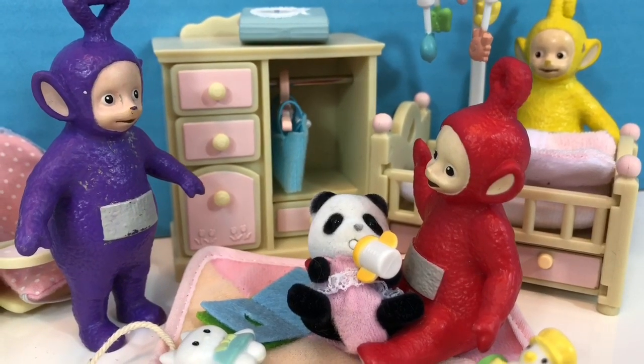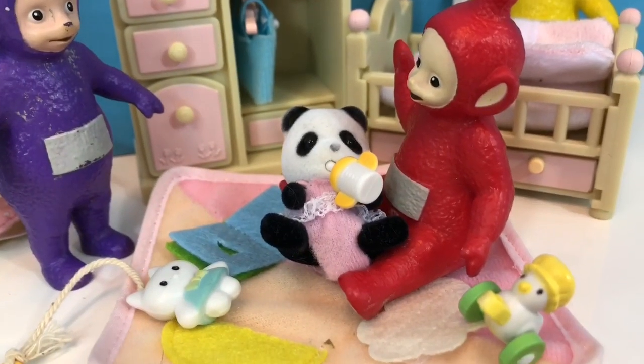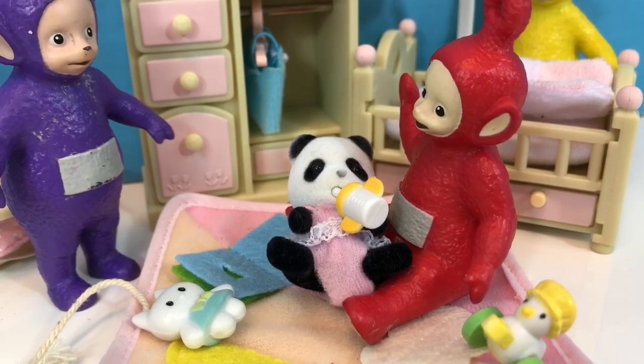Hello and welcome to Tiny Treasures. Today our Teletubbies toys are looking after Baby Calico Critters Panda. Babies require a lot of care and attention.